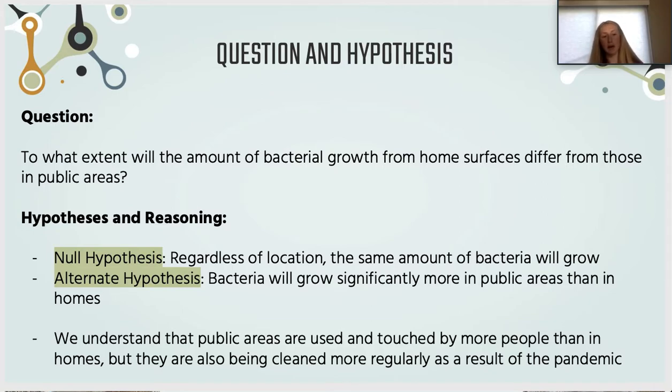Our alternate hypothesis was that bacteria will grow significantly more in public areas than in our homes. When developing these, we acknowledged that public areas are touched by more people due to higher foot traffic, but we also believed they'd be cleaned more regularly because of the pandemic and the push for everything to be as sanitary as possible.